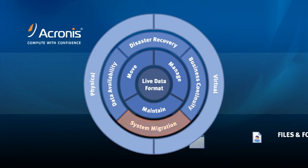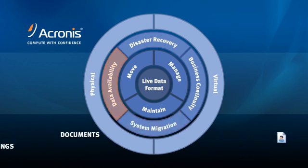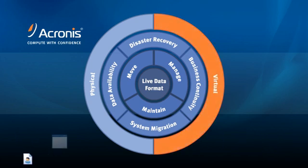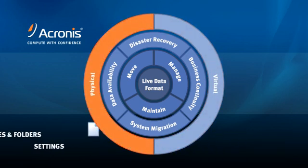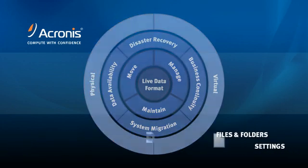Business continuity is all about recovery — being online and available, where and when needed. Acronis TrueMage Echo provides a comprehensive business continuity solution for protecting your digital assets, with more flexibility for disaster recovery and system migrations. No longer are you forced to create workarounds where your solution is lacking.